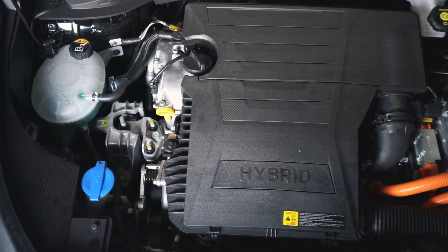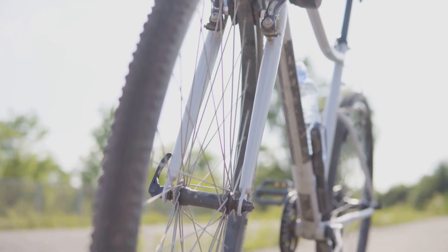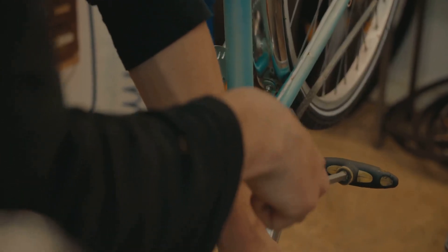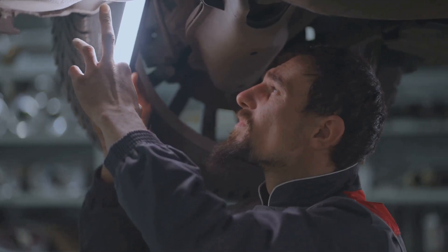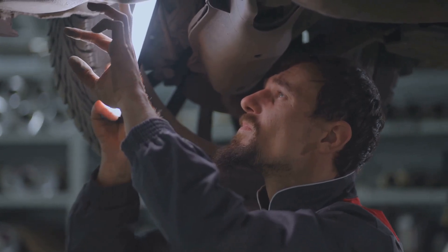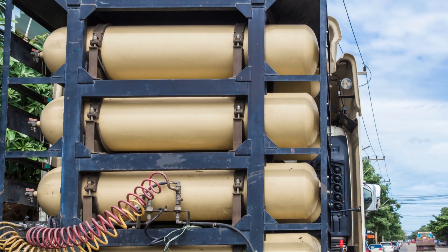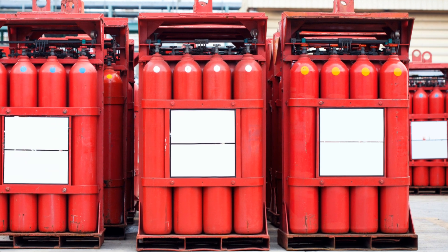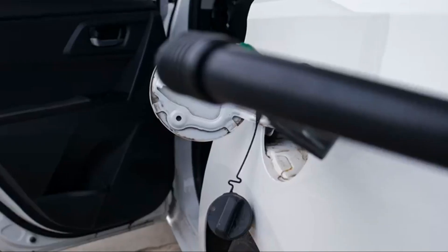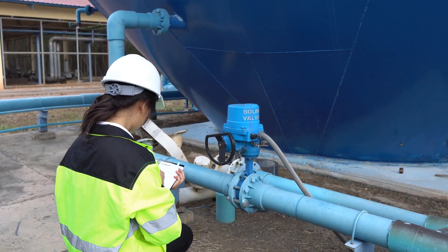So where do hydrogen leaks happen in a fuel cell car? Think of it like your bicycle — a familiar and simple machine with a frame, wheels, and all those important connecting parts. A fuel cell car is similar, but instead of moving parts, we're worried about gas escaping. First, you've got the hydrogen storage tanks — the heart of the system. These tanks hold hydrogen under high pressure, making them more complex and sensitive. If there's a crack or a faulty seal on the tank, hydrogen can leak out, which is a serious issue needing immediate attention.